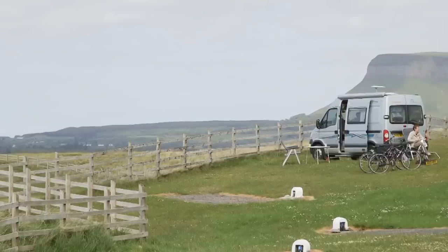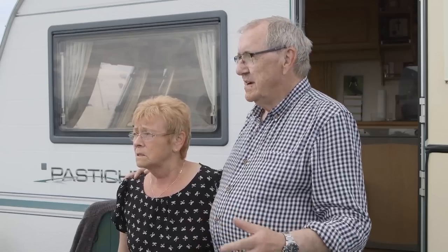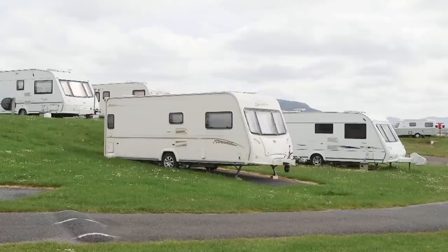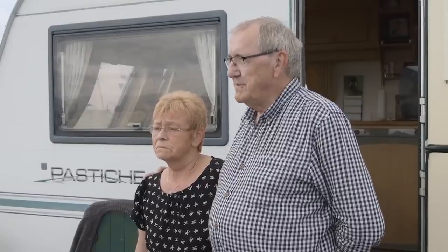A stunning location and a friendly atmosphere are what makes this site a great place to stay. I asked some fellow campers what they thought. I come here because it's beautiful scenery, lovely walks, and the facilities are great, no doubt about it. The people are very friendly, no doubt about that — they're great people, lovely people.